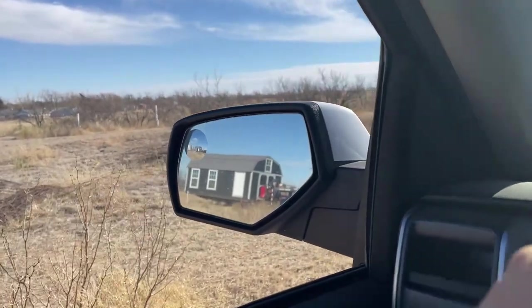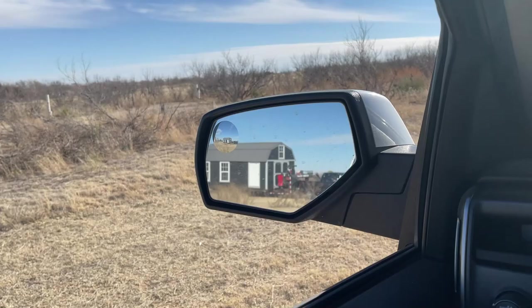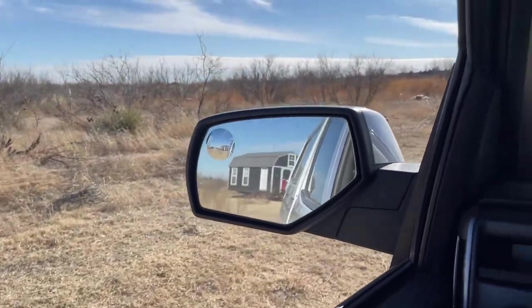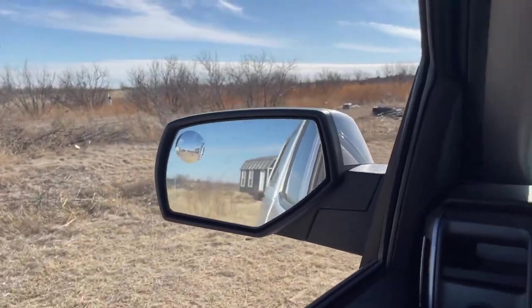That's going through the gate right there — we had to open the gate. Looks like he made it. Good deal. So sketchy, man. That's a big old shed.